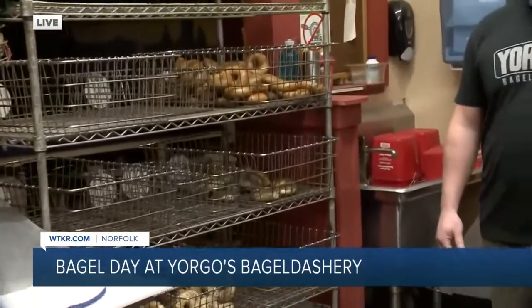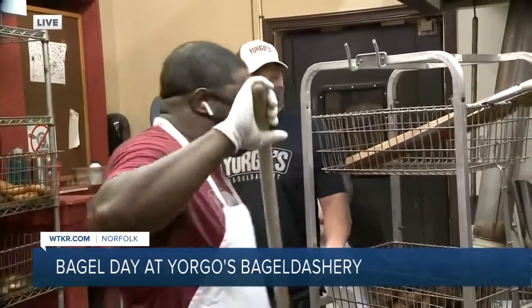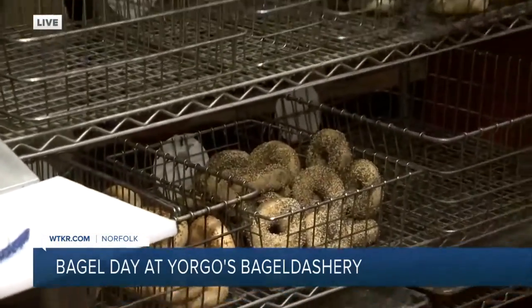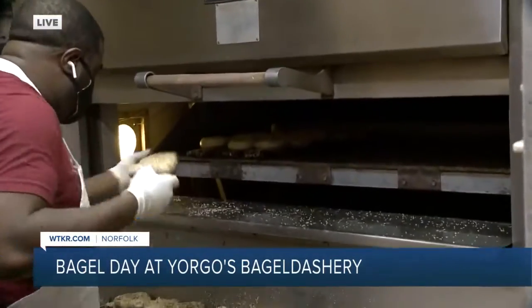We've got owner Greg Peterman here with us. I know we get to come through here and kind of see the steps and what it takes to make a bagel. So what number of step is this? This is the final step right here — that's the finished product. Right now he's pulling out some coffee, he had some onion and garlic. Over here he's putting in some everything bagels, which is our most popular bagel.